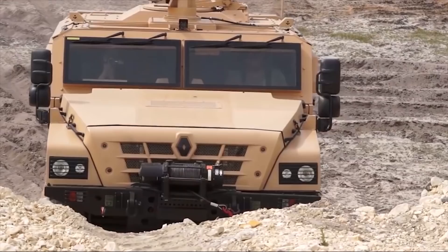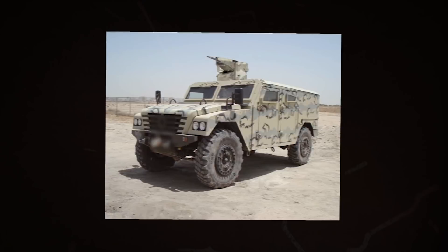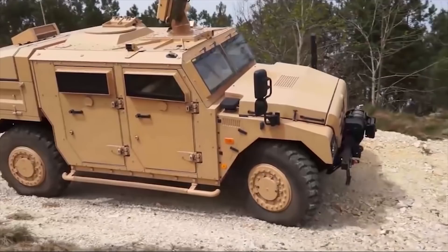The armoured cab offers ballistic protection for the occupants. Optional protection features include a laser detection system, radio-controlled improvised explosive device jammers, mine/IED protection kits, armoured hood, cable cutter, smoke grenade launcher, and rocket-propelled grenade protection. The vehicle is powered by Renault's 4.8L turbocharged diesel engine developing 215 horsepower.